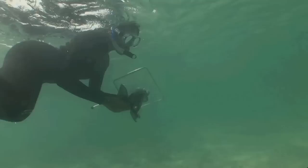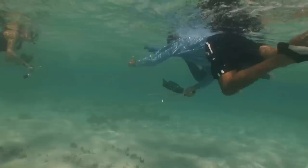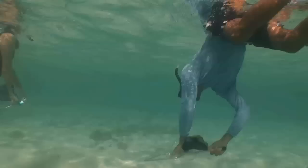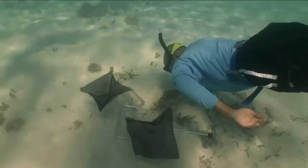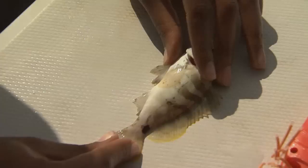To locate the small young grouper, snorkelers covered a wide swath of shallow water. Once they spot a fish, the GPS location of its hiding hole is recorded. Next is the rather difficult task of trying to catch the little grouper. Once a grouper loses the chase, it's brought back to the boat to be measured and have a fin clip taken, which allows scientists to analyze the DNA.